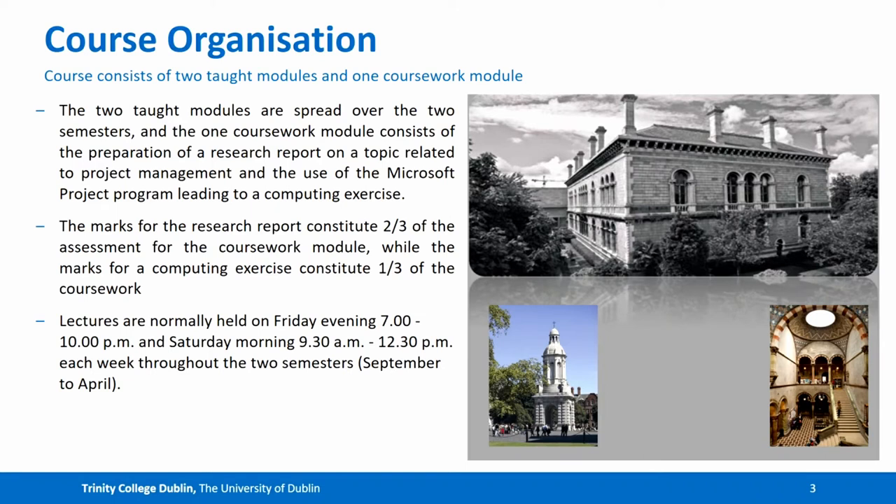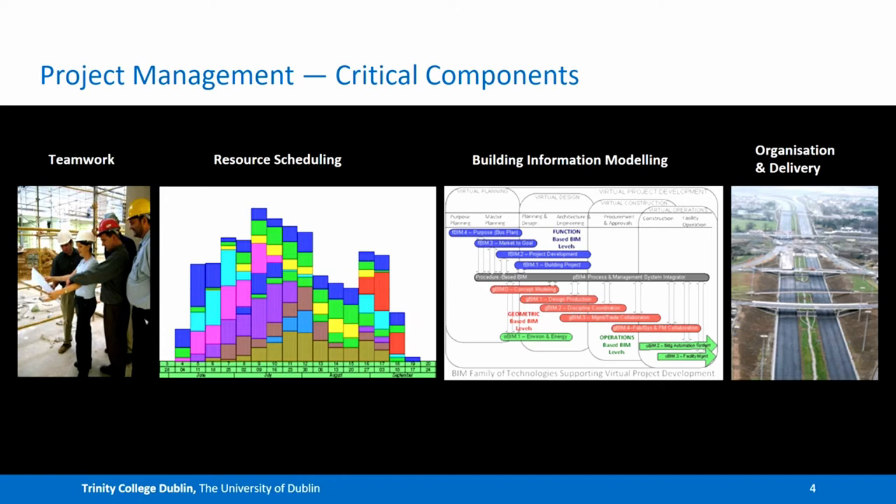Lectures are held at the museum building on the main campus in Trinity College Dublin. The schematic above shows some of the aspects covered by the course. Some of the critical components of project management include teamwork, resource scheduling, building information modelling, use of different types of software, and also the organisation and delivery of projects. Our course covers all of these components and more.